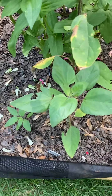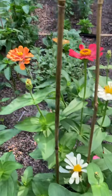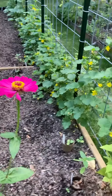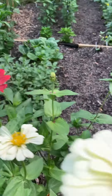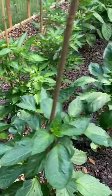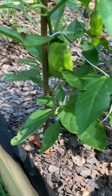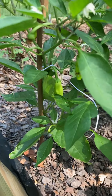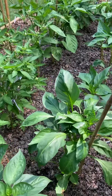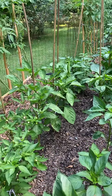These are gonna be chocolate cherry sunflowers. These are pretty zinnias. These are shishito peppers — you blister them up in oil and dip them in sauce.